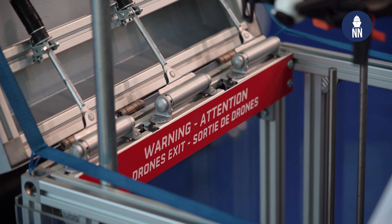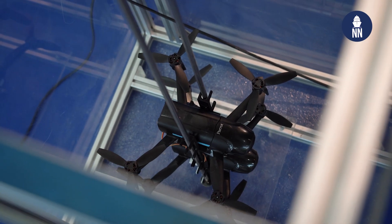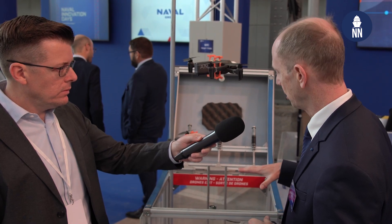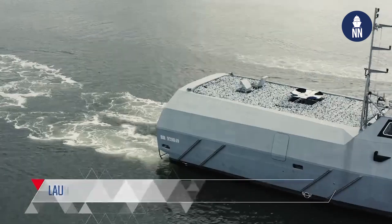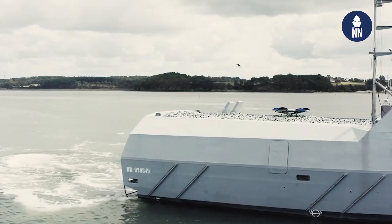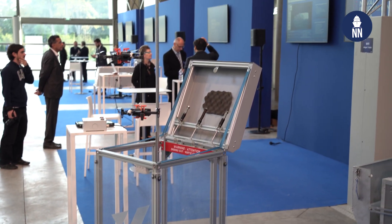Thanks to this, you can stack many UAVs in a very small footprint onboard the ship. Each box is able to stack six UAVs and to launch them fully automatically. Has this been tested? Yes, it has already been tested at sea onboard our unmanned surface vehicle named Sterrendu this summer in Lorient, and it has brought full capability to a first step.